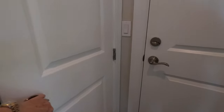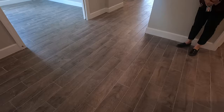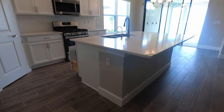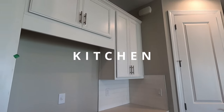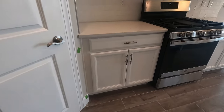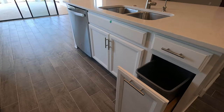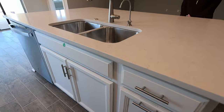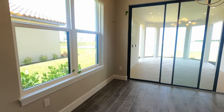You have a linen closet conveniently located right outside the garage door entry. The living area is spacious — it's an open concept floor plan with a large island, white shaker cabinets, and ceilings at 9 feet 4 inches. The same porcelain tile is carried throughout the living area. They have stainless steel appliances — this is a gas community. The countertops are quartz, and this one has a stainless steel sink.